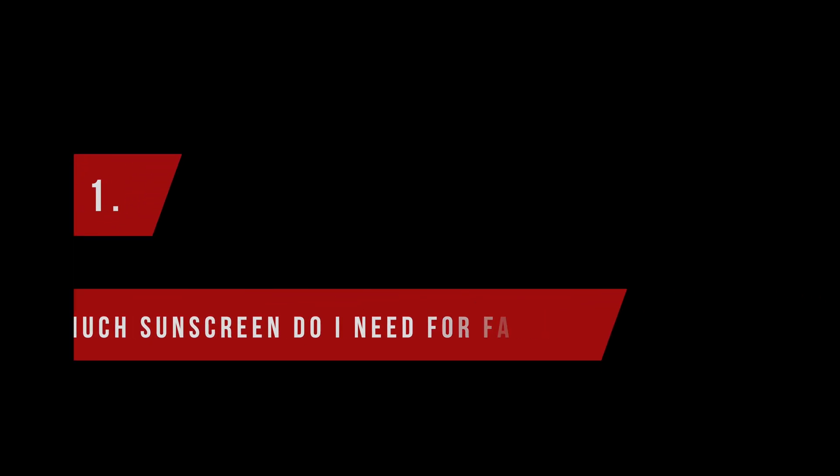How much sunscreen do you need to apply for your face and neck? Two milligrams of product per square centimeter of skin. I don't know when you last measured your face — for me, that was never. I'm going to link to a video where Lab Muffin Beauty did it — it is hilarious — but most of us will need a rule of thumb.